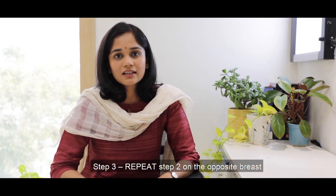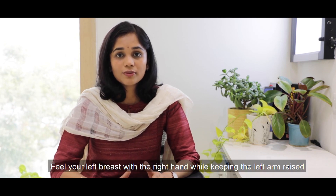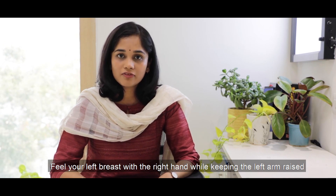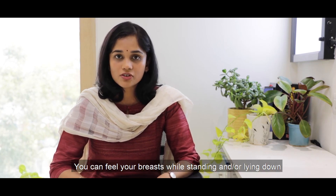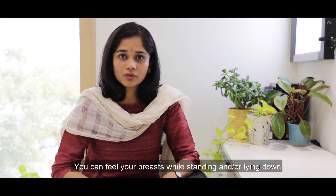Step three is basically a repetition of step two — you will be checking your left breast with your right hand keeping your left arm raised above your head. Both the second and third steps of feeling your breasts can be done in two positions: either while standing in the shower or when lying down. The important thing is to do it systematically, cover the entire breast while creating the spiral, and check your nipple and armpit at the end.